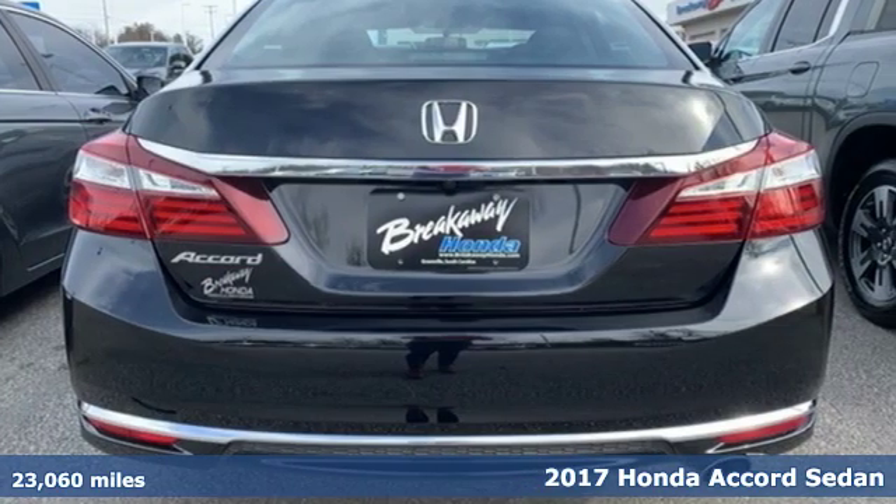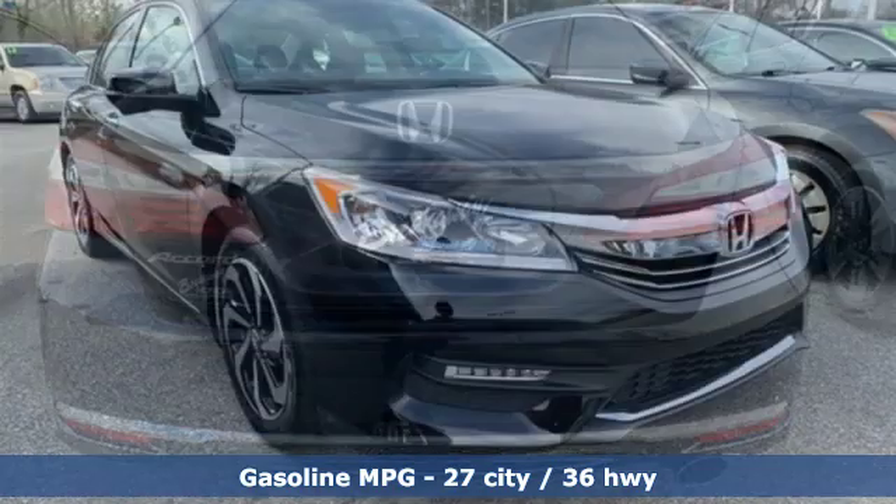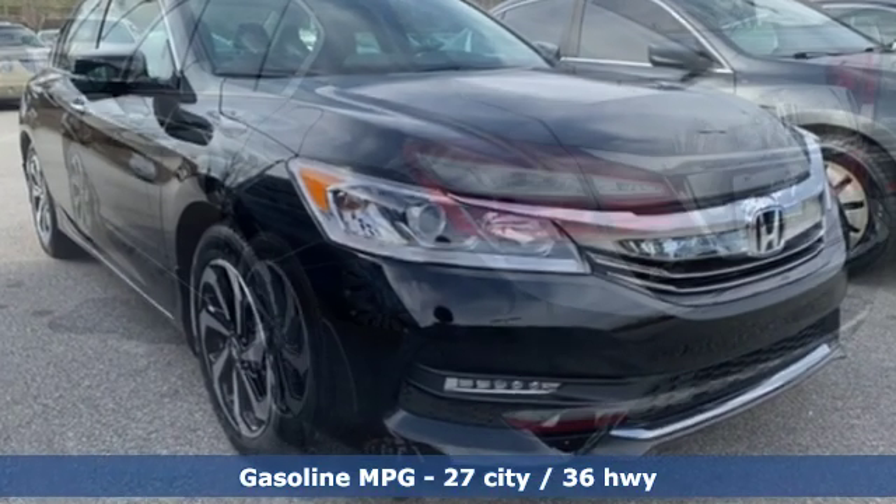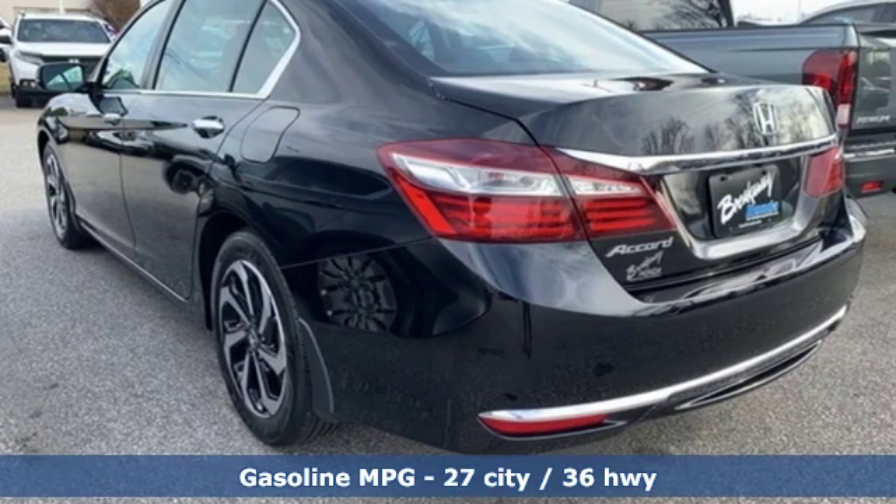It comes with great features you'll love: smart device navigation, power heated mirrors, dual zone climate control, doors and push button start proximity key.